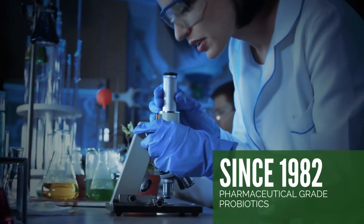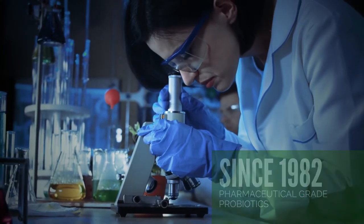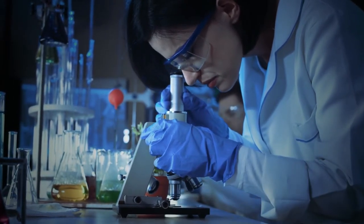Since 1982, Natrin has researched, formulated, and manufactured microbiologically pure, contaminant-free, guaranteed potency probiotics.